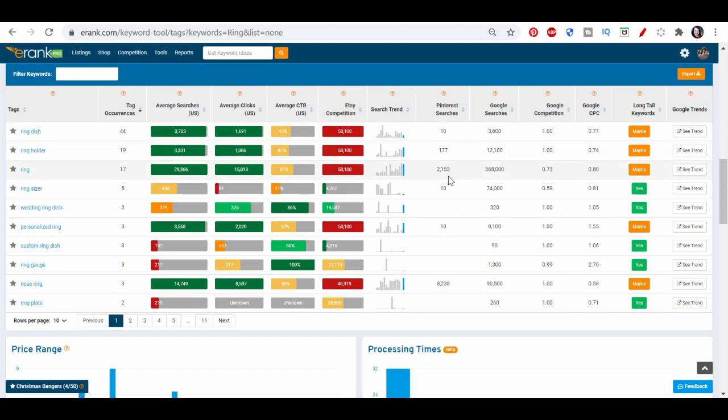We have extra data here — the number of Pinterest searches. This is handy if you're trying to build your brand through Pinterest as well, and Pinterest drives a whole load of traffic. 'Nose ring' is massive just now on Pinterest but doesn't have the biggest competition, so perhaps nose ring is something to watch. We also have Google searches, competition, and cost per click. This is telling you the prices of adverts, so especially if your shop is in the category that pays for Etsy offsite ads, it can be good to know this.